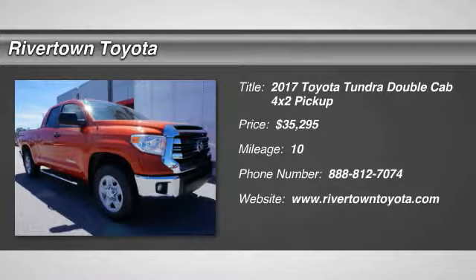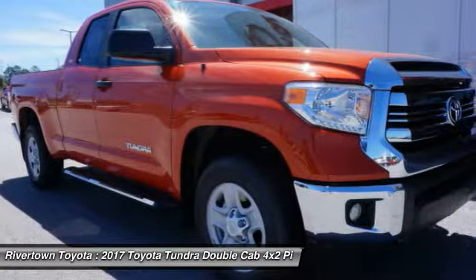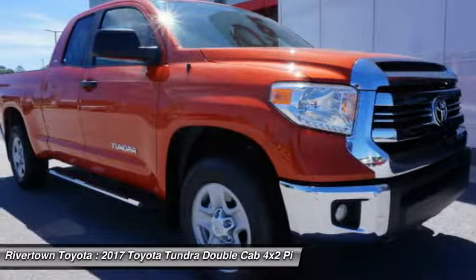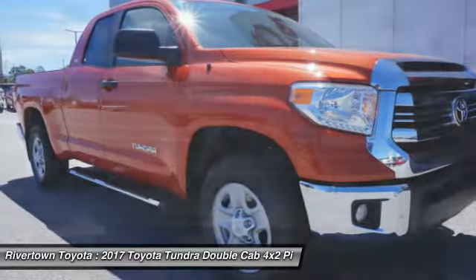2017 Tundra. Tundra has a number of unique features useful for those using it as a work truck, including extra large door handles, a deck rail system, and an integrated tow hitch.